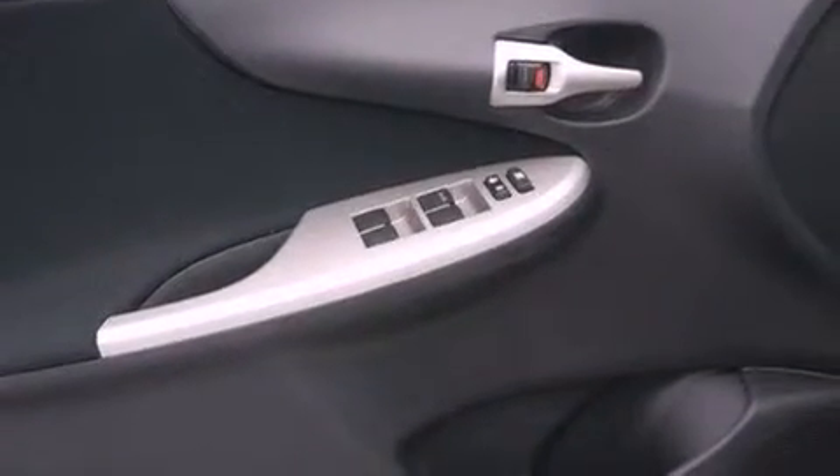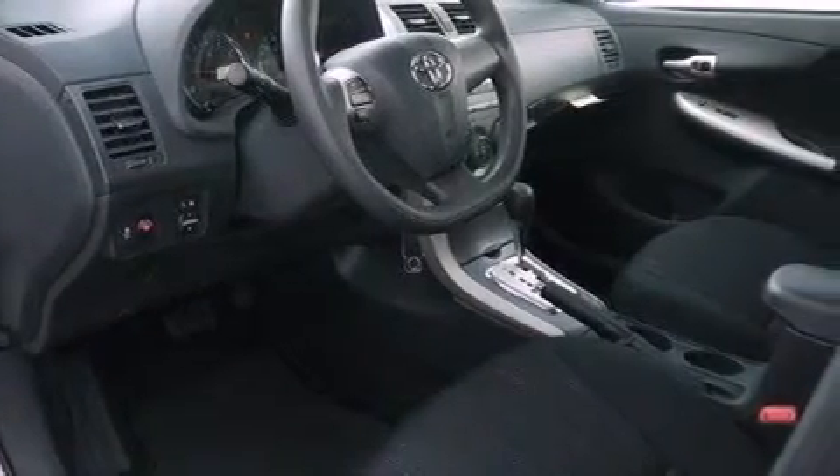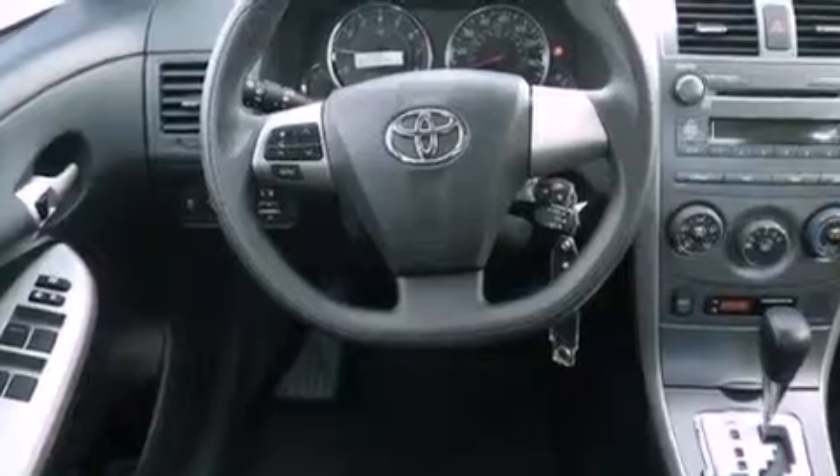cruise control, heated side view mirrors, performance tires, a passenger side vanity mirror, an engine immobilizer theft deterrent system, fog lamps, rear impact crumple zones, a rear window defroster, and a rear spoiler.